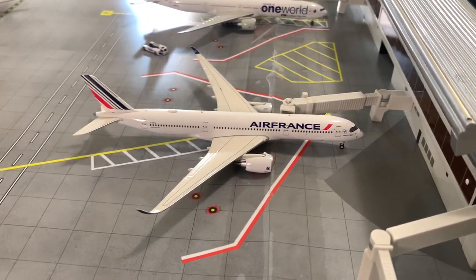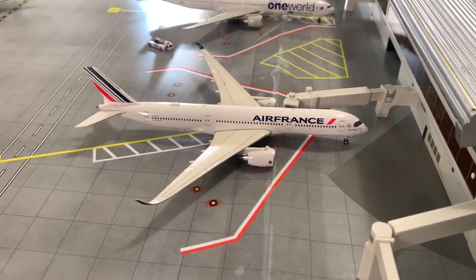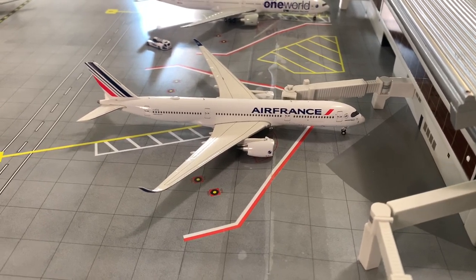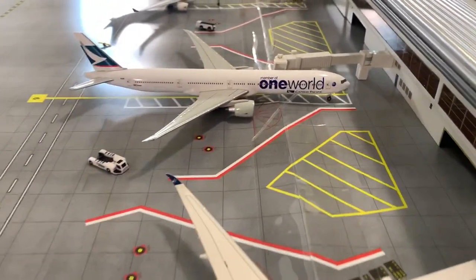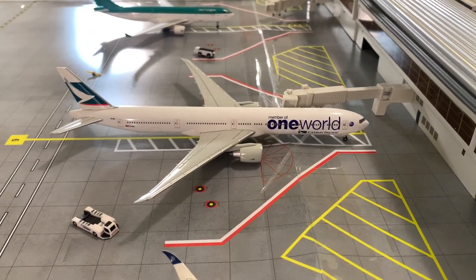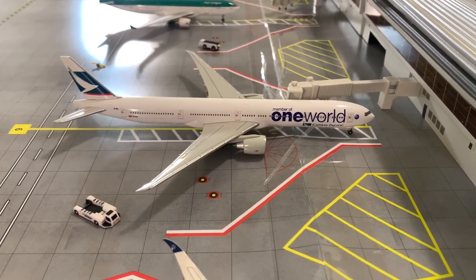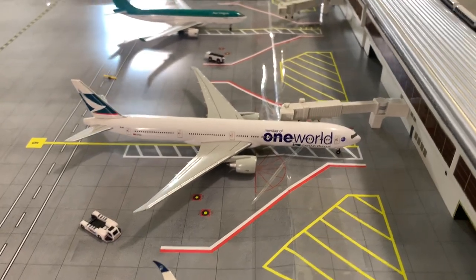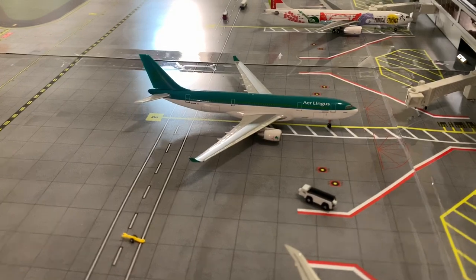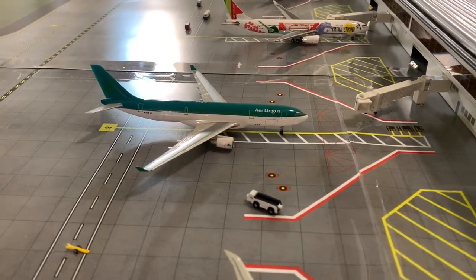Got an Air France A350 getting ready for its flight out to Charles de Gaulle, sooner than the A380. The Cathay Pacific 777-300ER is just waiting for its flight later out to Hong Kong. We also have an Air Link SA330-200 just pulling into the gate here from Dublin.